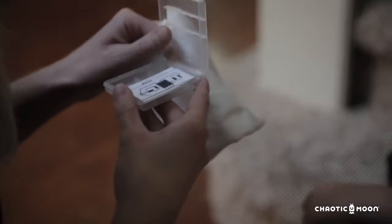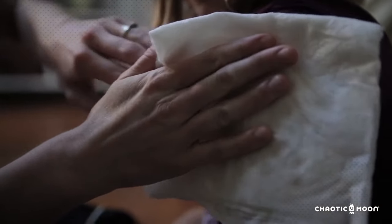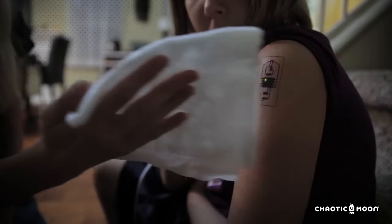It can look at early signs of fever, your vital signs, heart rate — everything that it needs to look at to notify you that you're getting sick or your child's getting sick.